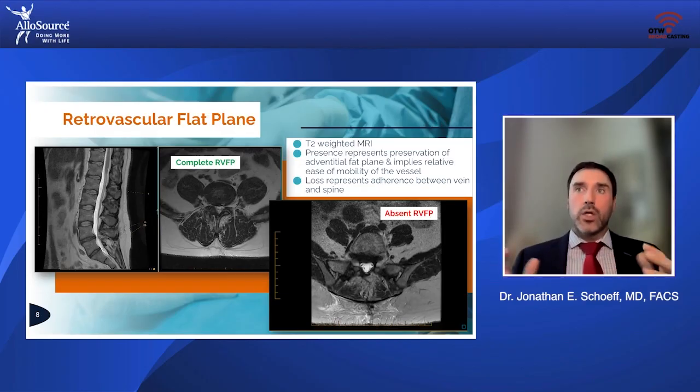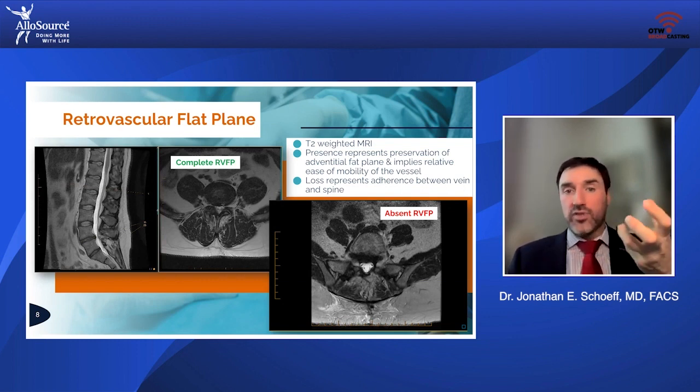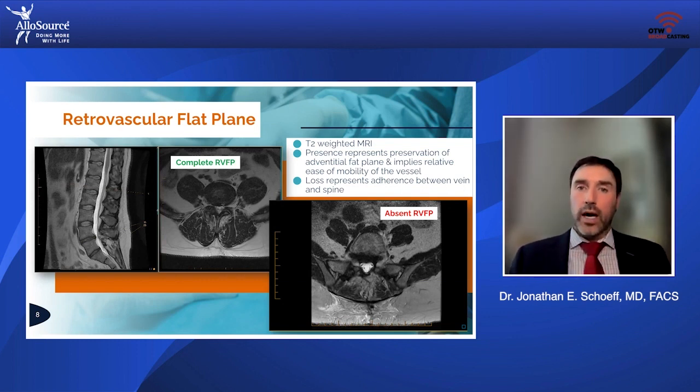That really led me to begin to investigate heavily barrier products — things that I felt like could interface between the spine and the great vessels. In that index operation, we're lifting the vessels completely off the spine and relocating them. The process of doing that induces tissue trauma. No matter how clean your technique is, you've traumatized the vessels and soft tissue.